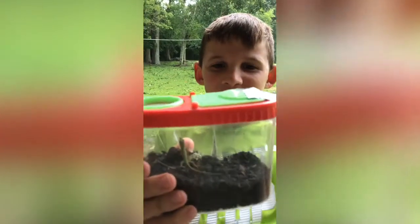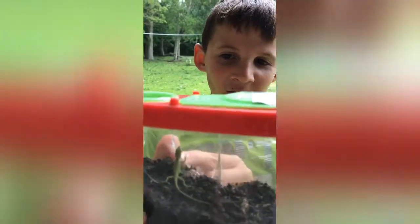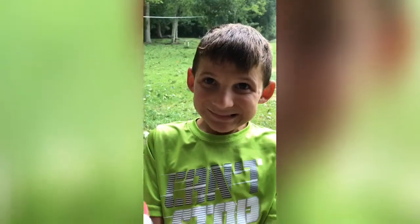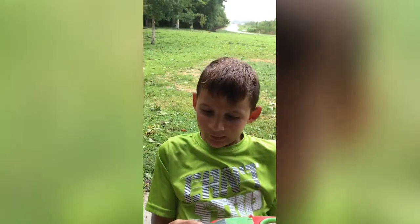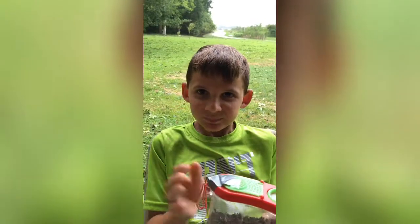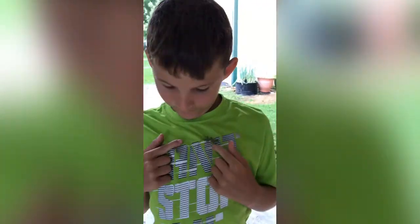Guys, we're in the middle of Hurricane Barry and we noticed that our egg hatched! We're going to release it where it came from, just in case the mom's looking for it. Try to release this little fella. Bye!